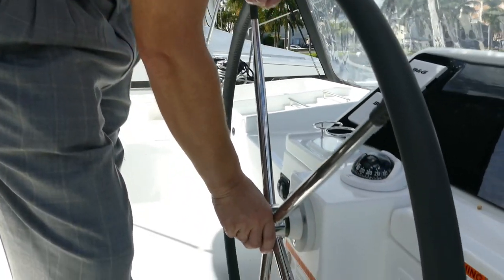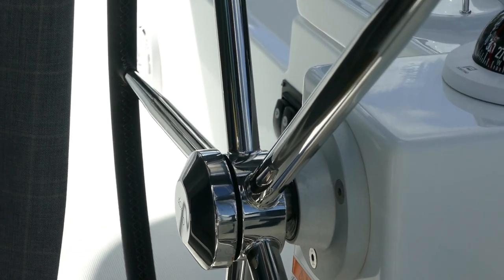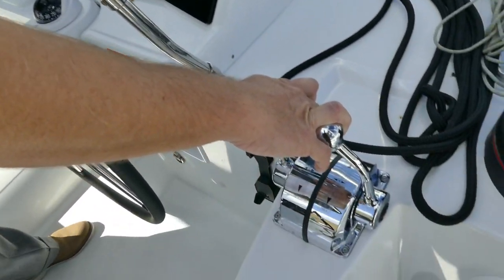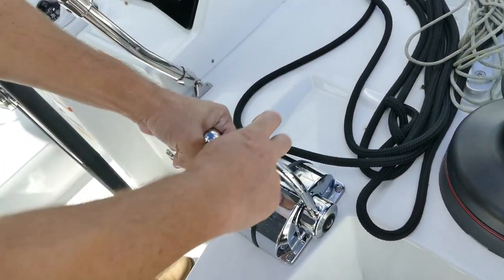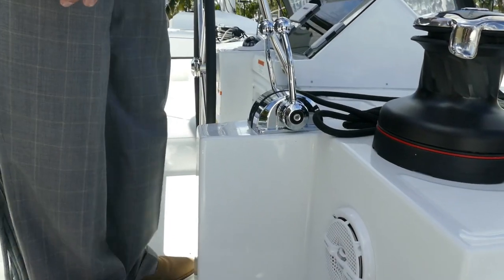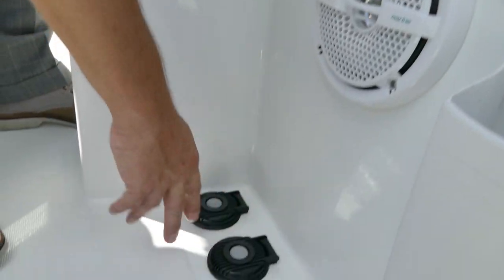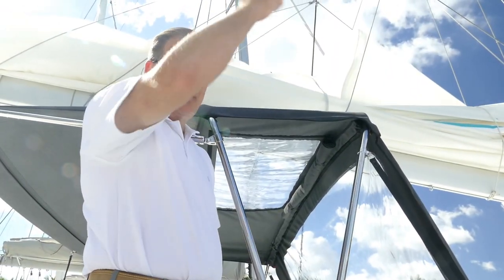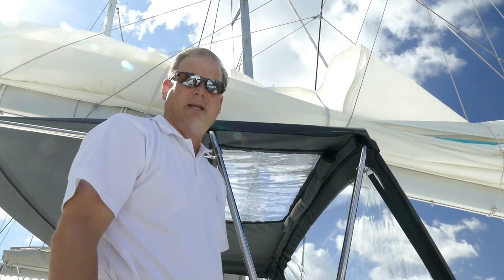I'm constantly asked about how to maneuver such a larger vessel and single-hand it. You lock the wheel, you have your throttle controls right here, and you can neutralize the wheel and maneuver the boat very easily with your engines. All your winches on these boats have high and low speed — you want to use high speed to raise the main all the way up, and as you get closer to the top switch down to low speed.